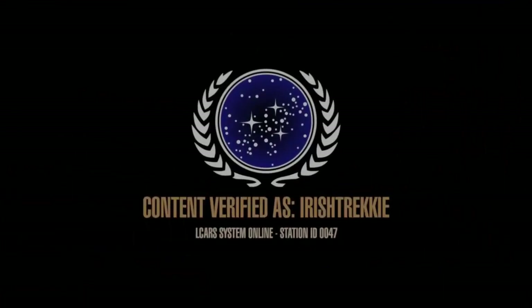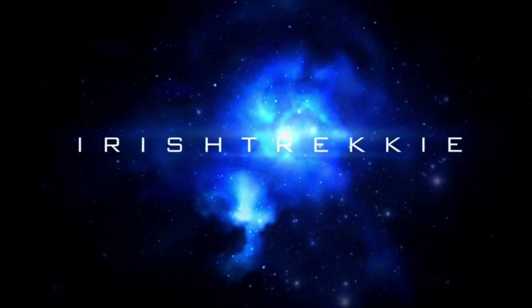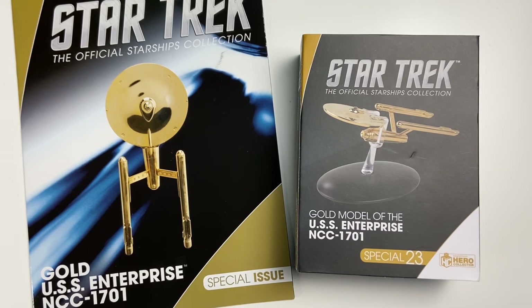Incoming transmission. Greetings everybody, Irish Trekkie back with a very special Star Trek Day Star Trek the Official Starships Collection issue review.